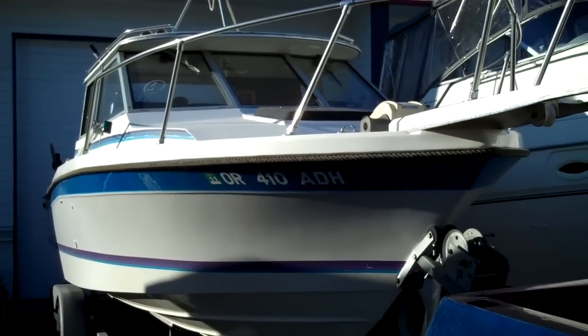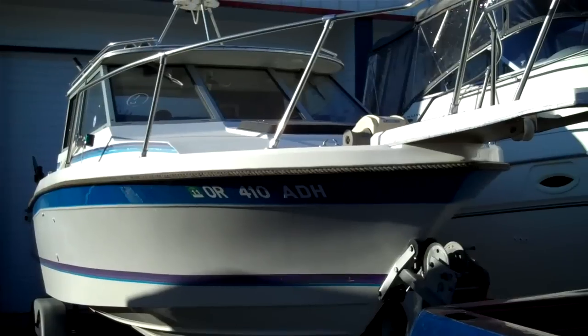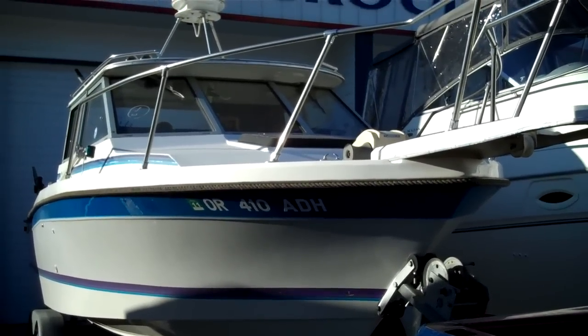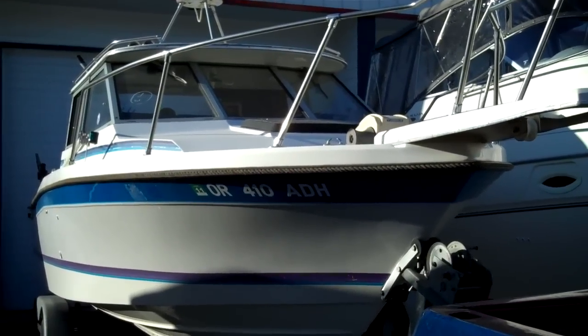They never buy the older stuff, but once in a while we come across a real clean older unit. 1987 — 23-59 or 24-59, I'm not quite sure — 25-foot Bayliner Trophy.